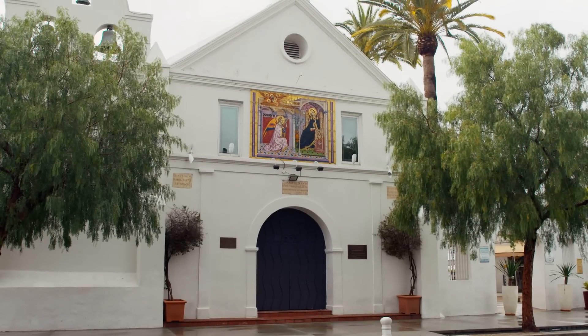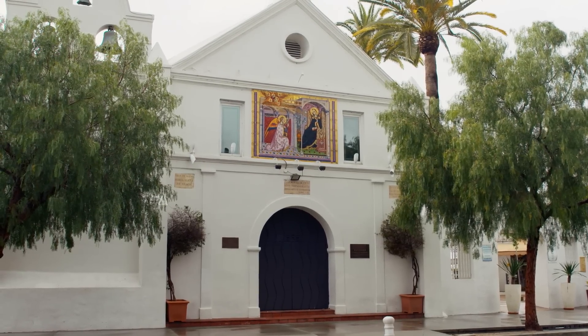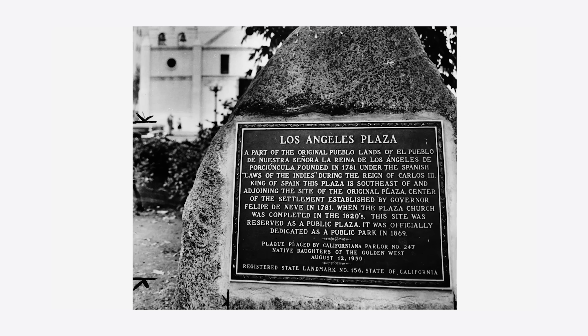La Placita is located steps away from modern day City Hall. It's also important to note that the LA Basin was inhabited by the Gabrielino Tongva people prior to the arrival of the Spanish, who inhabited this area for over 4,000 years. So even though La Placita represents the start of Los Angeles as a city, it's also part of a longer history of this area.